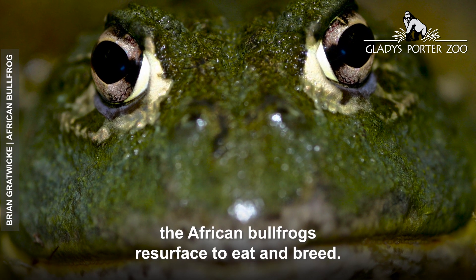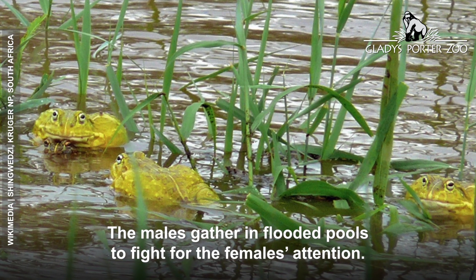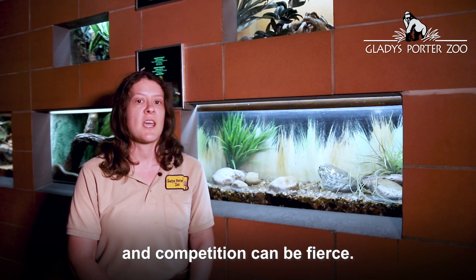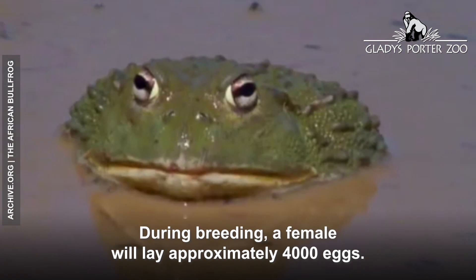Once the rainy season begins, the African bullfrogs resurface to eat and breed. The males gather in flooded pools to fight for the females' attention. Only the biggest and strongest males will get to breed, and competition can be fierce. During breeding, a female will lay approximately 4,000 eggs.